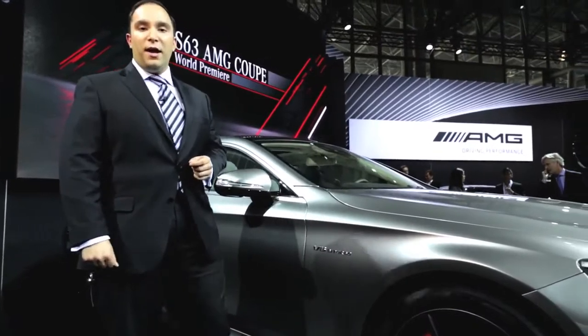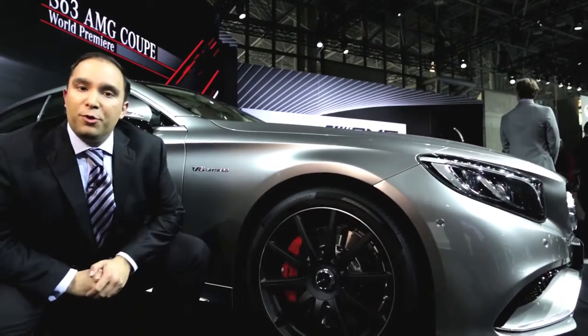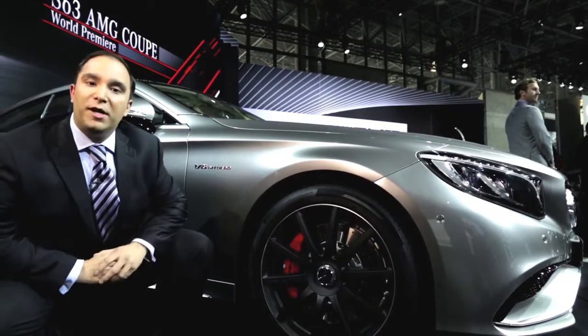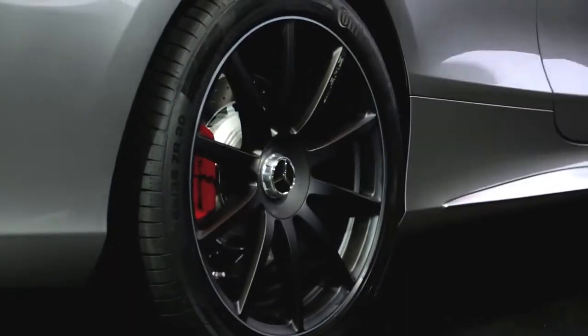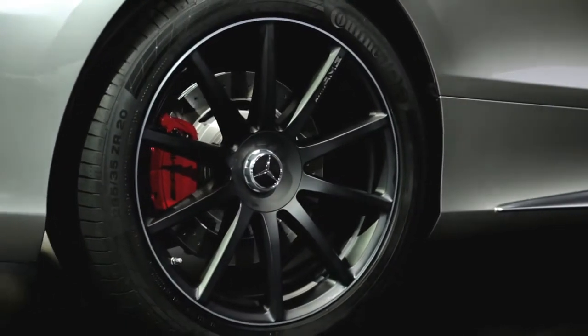Part of AMG's lightweight design strategy can be seen right up here at the front wheels. We have the AMG high-performance braking system, here seen with the optional red calipers, and the AMG wheel in black with a 10-spoke forged design. Both of these systems contribute to the AMG weight savings.